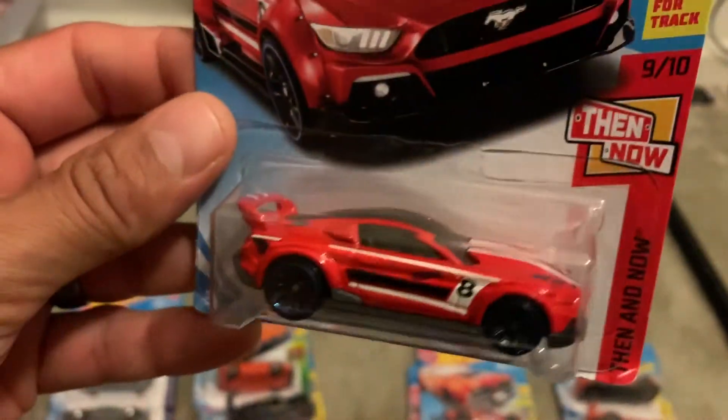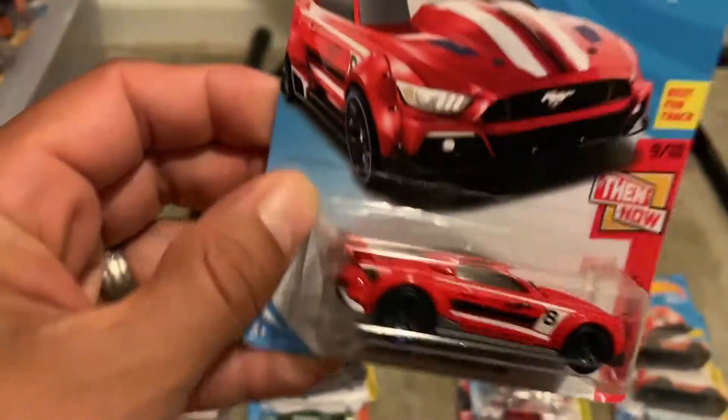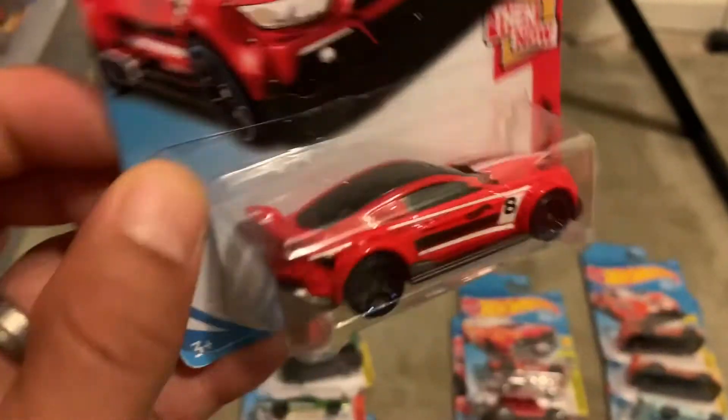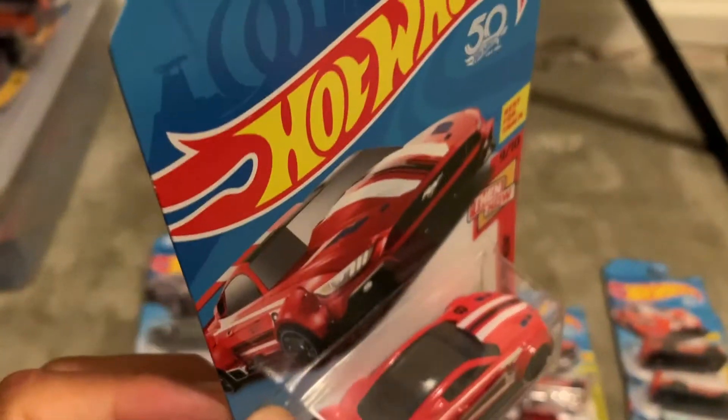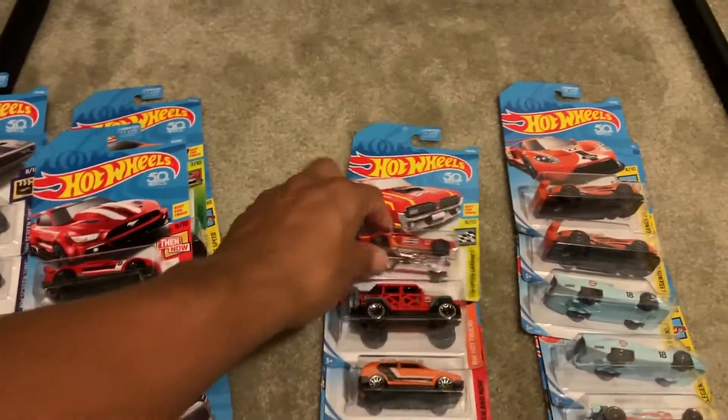Another 2015 Ford Mustang. I have a few Mustangs — eventually I'll reveal all my Mustangs, put them all in one nice video and show everybody all the different types and variants that I've collected over the years.